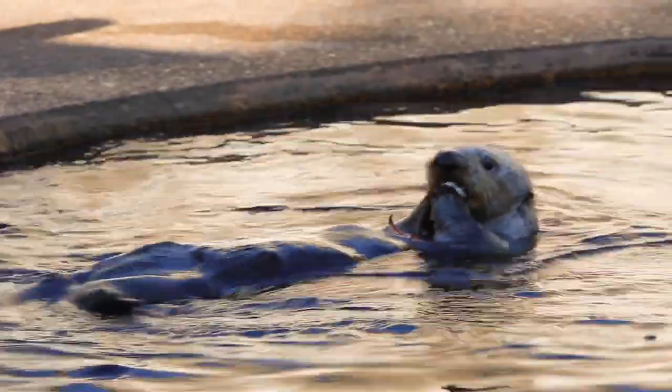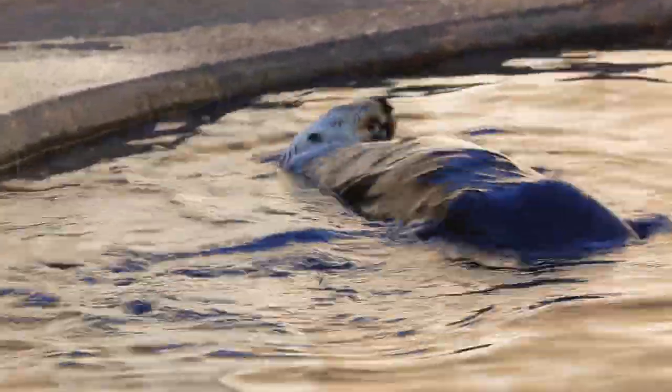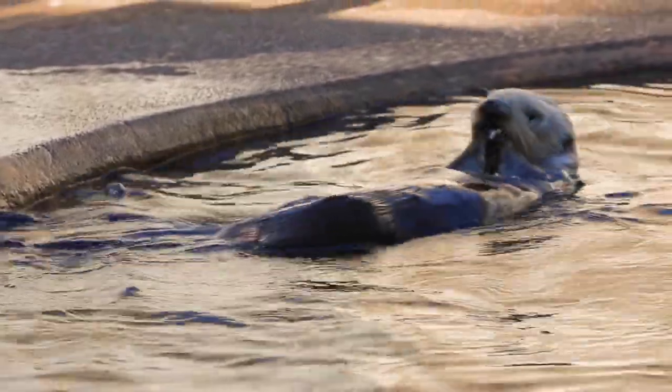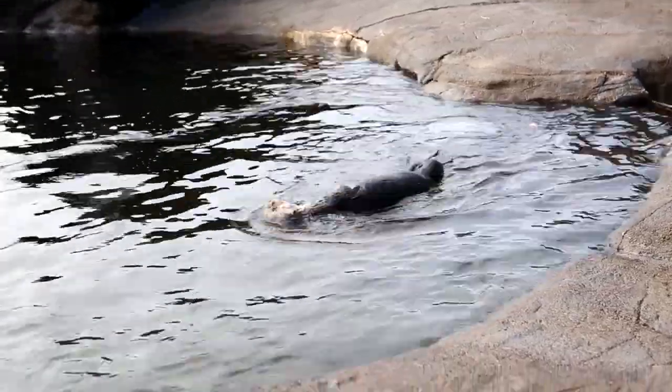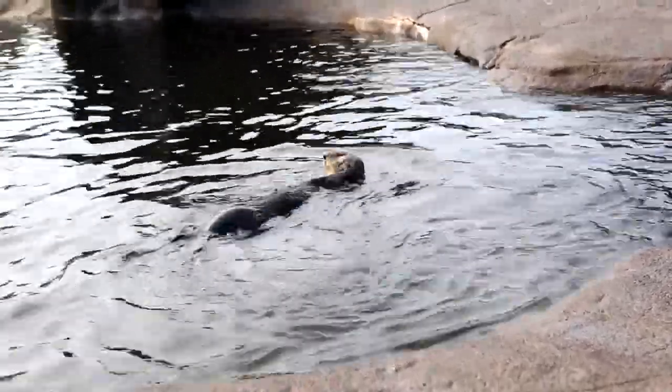Sea otters eat shrimp, crab, clam, squid, sea urchins, and abalone — quite the variety of a shellfish diet. Sometimes they will eat fish as well. It's a lot of food, and sea otters end up being very efficient foragers.